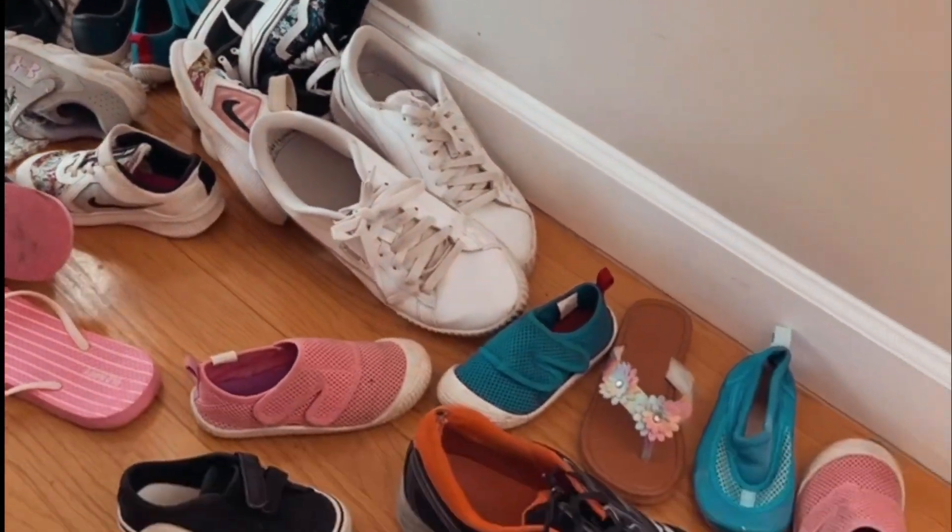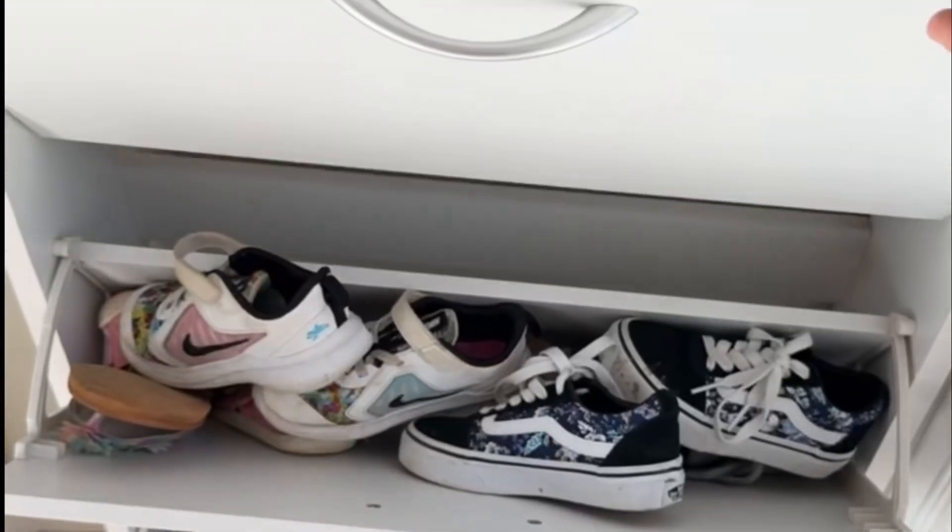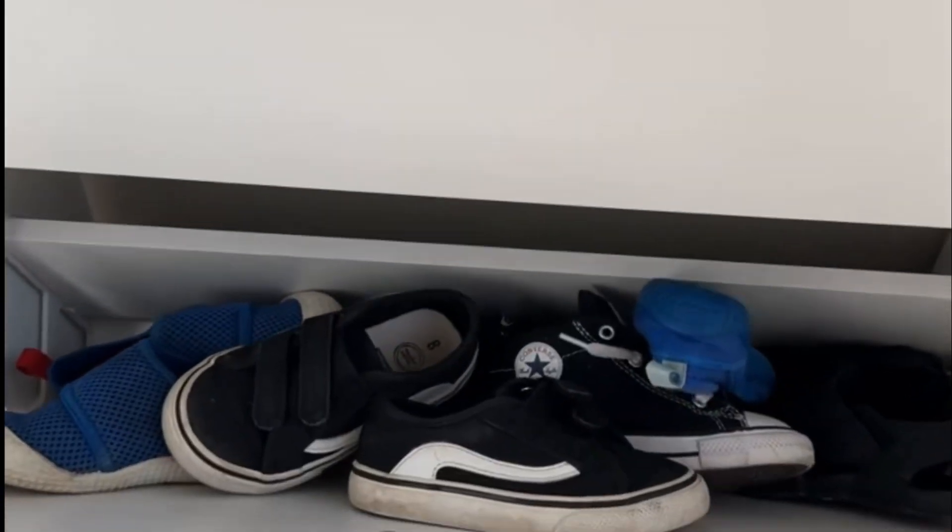Shoes. Oh my god, shoes. Let's get some shoes.